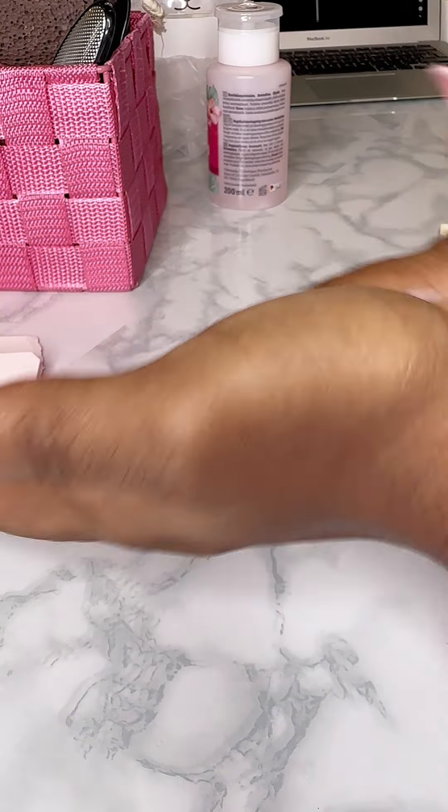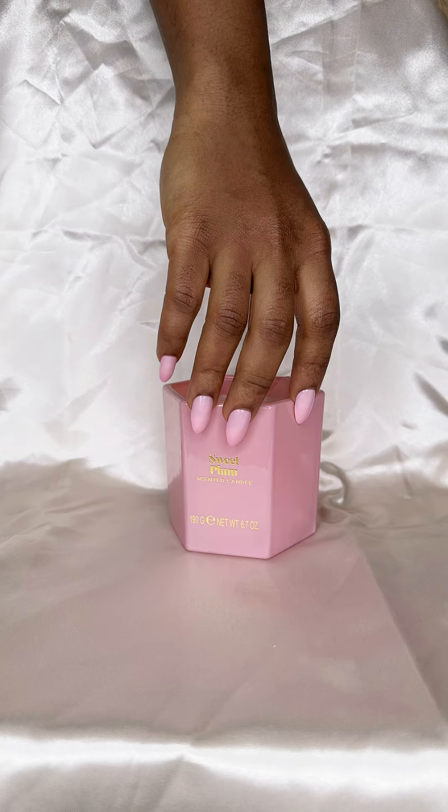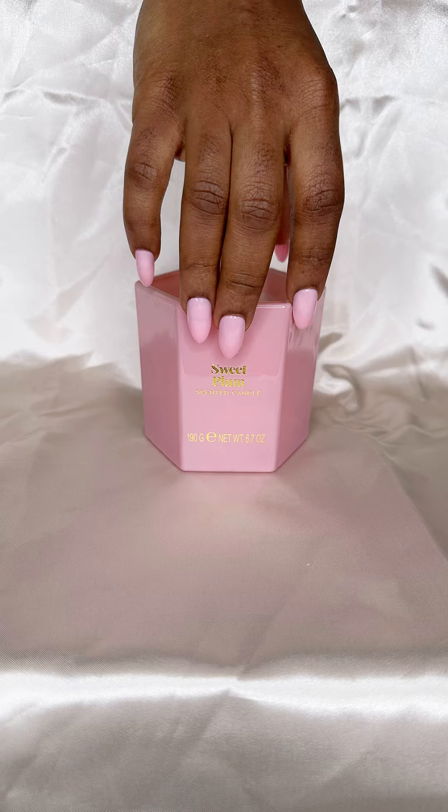And there you have it — your 2 euro nails. I will catch you in the next one. Bye.